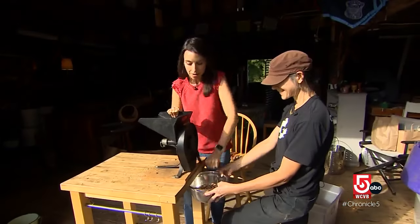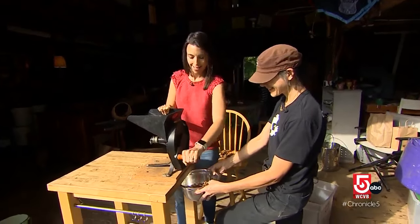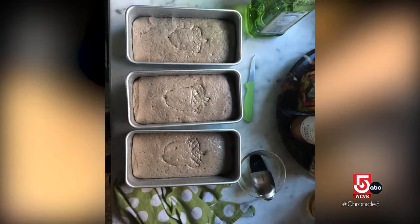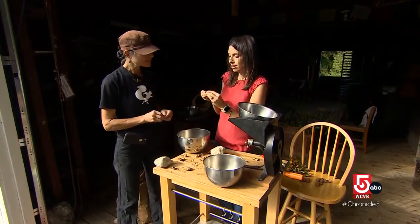Weevils aside, every part of the acorn can be used for something — with a little elbow grease. You too can serve up delicious delicacies, or in this case, a cheesy pun. So I'd say that this nut is cracked.